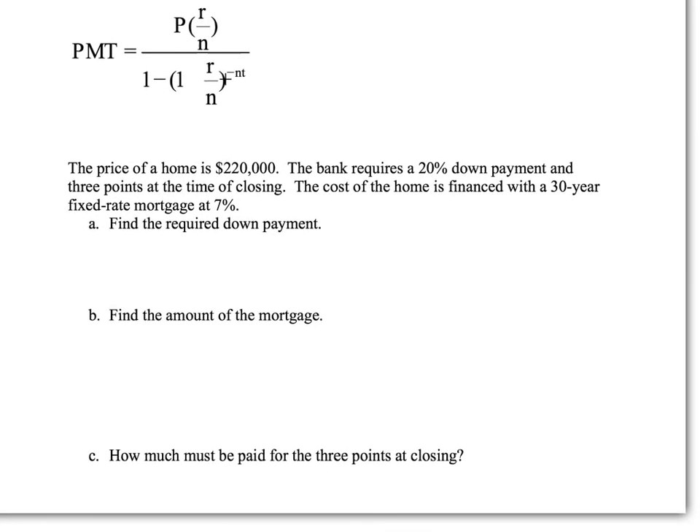Here's an example: The price of a home is $220,000. The bank requires a 20% down payment and three points at closing. The cost is financed with a 30-year fixed-rate mortgage at 7%. First, find the required down payment: 0.20 times $220,000 equals $44,000.